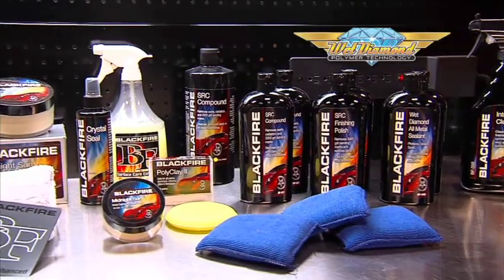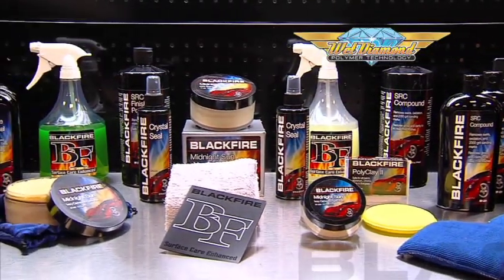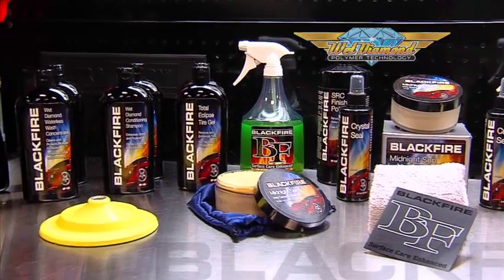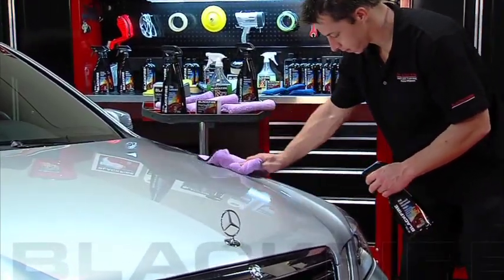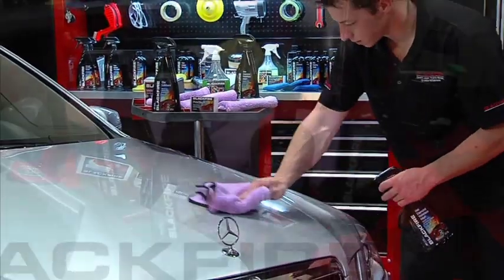Blackfire Car Care products are proudly made in the USA and offer a complete line of interior and exterior products to clean, condition, polish, and protect every inch of your car from top to bottom. Blackfire products are formulated using state-of-the-art polymer technology for ease of use and superior performance.